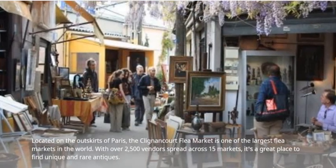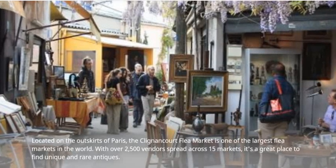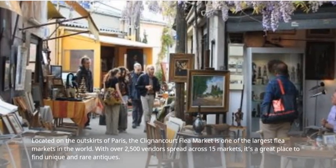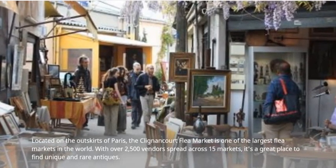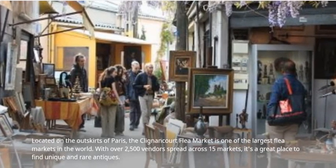Located on the outskirts of Paris, the Clignancourt Flea Market is one of the largest flea markets in the world. With over 2,500 vendors spread across 15 markets, it's a great place to find unique and rare antiques.